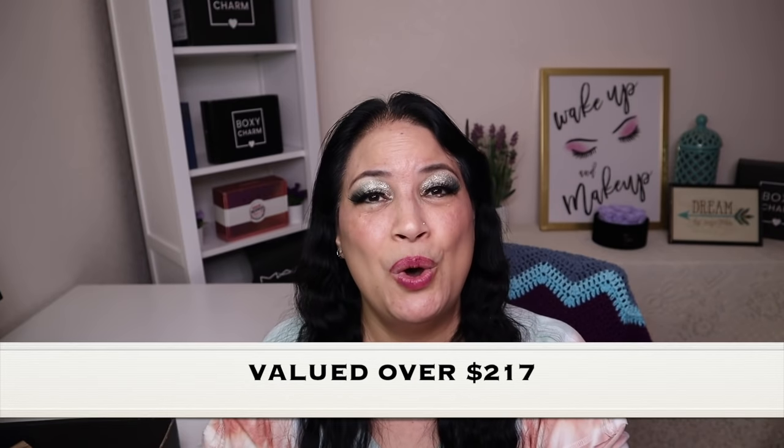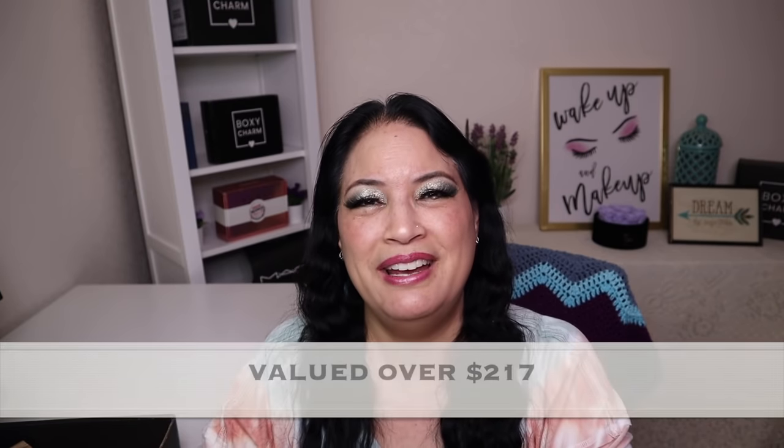That concludes everything in my BoxyCharm Premium for March 2022. I think I got a lot of fantastic items in this box, valued over $217 — what a value! Thank you so much for taking the time to watch my video. Please remember to love yourself, love others, and know that you're loved and that we're all beautiful. Have a great day, everyone. Bye.